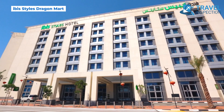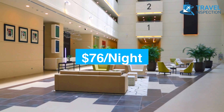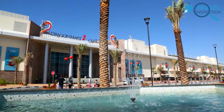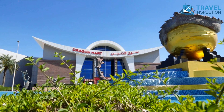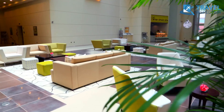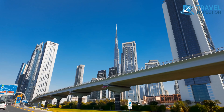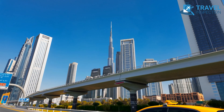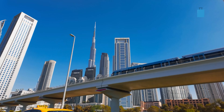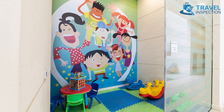Starting off with Ibis Styles Dragon Mart. With rates around only $76 per night, this hotel offers an ideal combination of style and convenience. Located next to Dragon Mart 2, a massive shopping hub, and within easy reach of top attractions like the Dubai Mall and Global Village, this hotel is a solid choice for both business and leisure travelers. Just a quick 15-minute drive from Dubai International Airport, this hotel is positioned for hassle-free access to the city's highlights. The 250-room property includes family-friendly amenities such as a kid's corner,